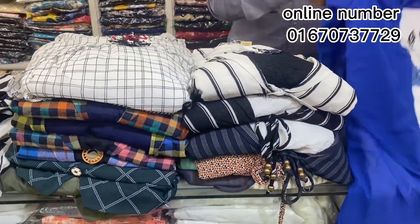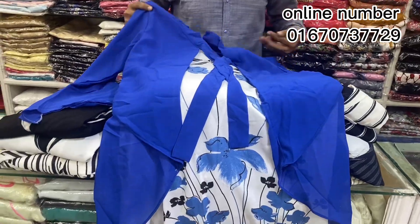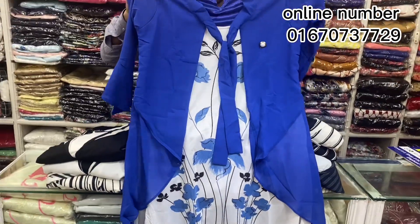Hello everyone, Assalamualaikum and welcome to my channel, Best Pribedies. Let's see Rimi fashion. I'll show you a fashionable coat style and Indian tops. I'll show you a lot more fashionable styles.